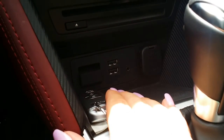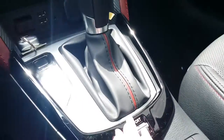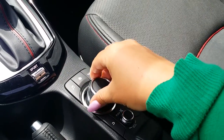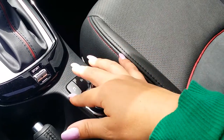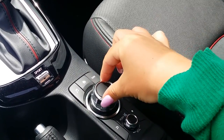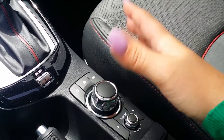Down here we've got a CD player, USB ports, a slot for your nav card, an auxiliary port, and sport mode. And all your navigation controls for Mazda Connect — quick, easy buttons to navigate through the system, plus a big rotary dial. It's awesome.